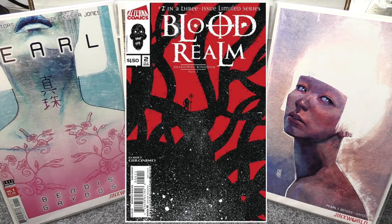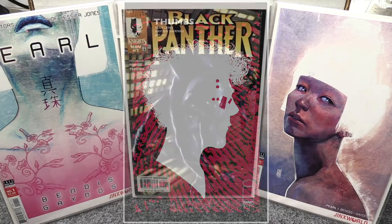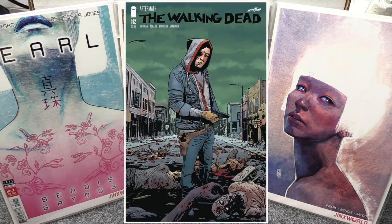From Image I got two books. I got Thumbs number one — it sounds like an interesting story, and I try to get all the Image number ones because a lot of those get picked up. Then Walking Dead 192, which looks to be a big one this week.